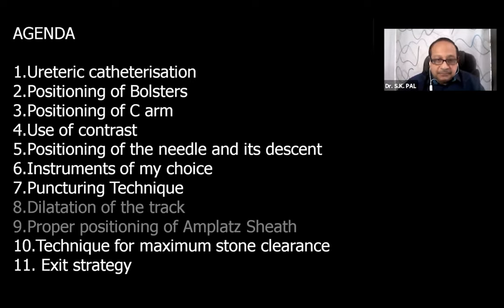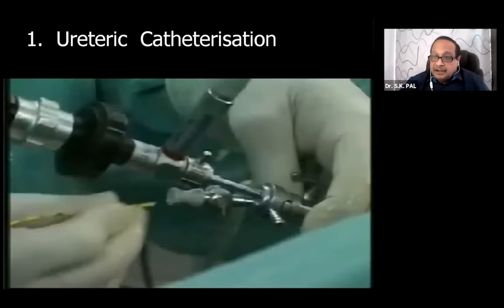There are so many steps; out of these, two steps I have deleted - I will not be deliberating more on dilatation of the track and how to properly position the Amplatz sheath. The other steps I will try to cover in a very rapid way so that I can complete the job assigned to me.